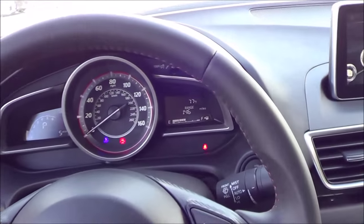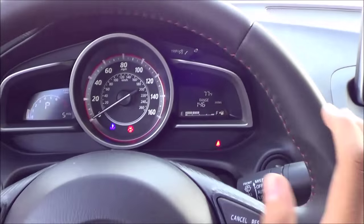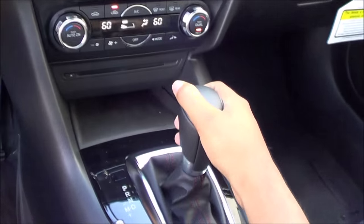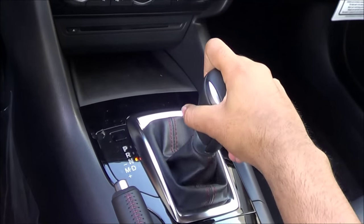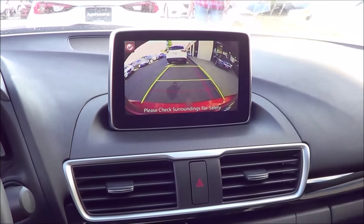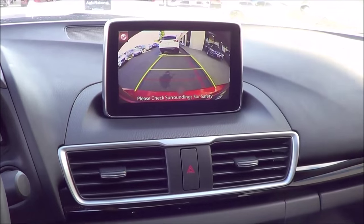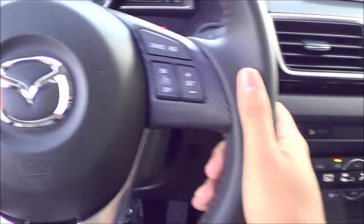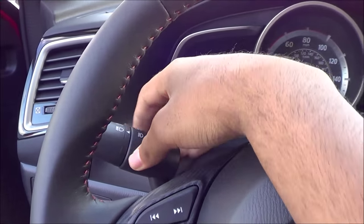Full leather-wrapped steering wheel with red contrast stitching. Coming to your transmission, you have the optional 6-speed automatic with manual shiftability. Putting the vehicle into reverse, of course, displays your rear view camera with guidance lines — no trajectory, however. Going ahead and turning on the lights, you also do have fog lights and the hazards.